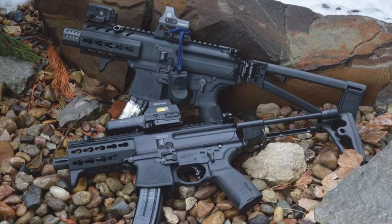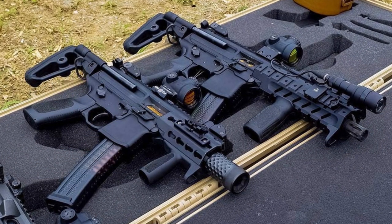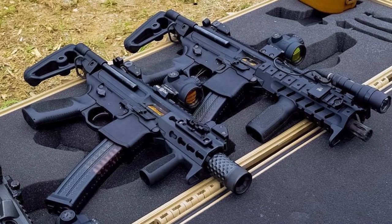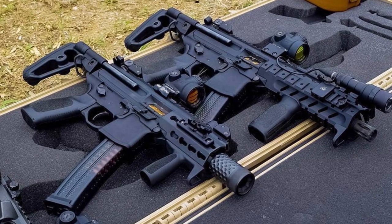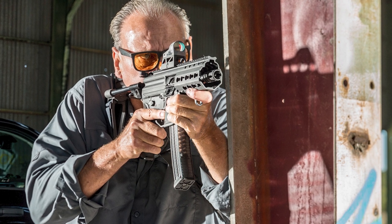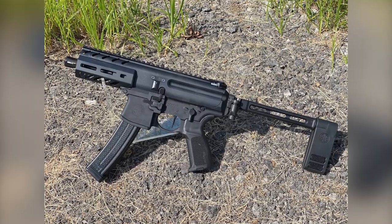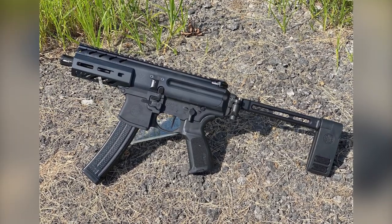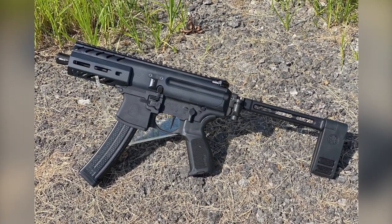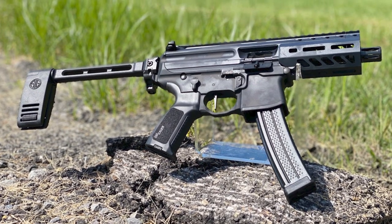The M-Lok handguard is available as an accessory in multiple lengths for suppressor coverage. The K is also upgraded with the ultra-smooth, ultra-fast Timney trigger, co-designed by Timney and SIG. This trigger offers Timney performance with the ultimate reliability to survive the punishment of a sub-gun platform. If you are looking for the ultimate modular sub-gun, look no further than the MPXK from SIG Sauer.